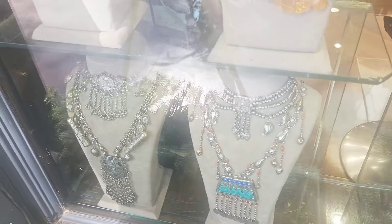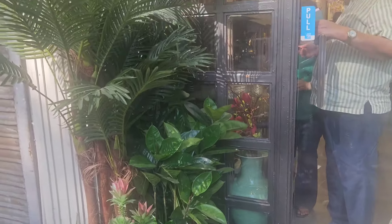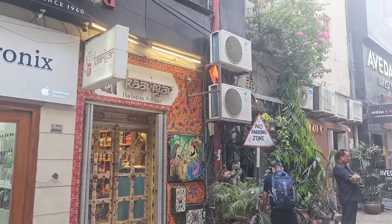For home decor, there is a showroom called The Decor Cart where you can get luxurious antique pieces. They have a huge variety of chandeliers, home decor antique pieces, and flower pots.